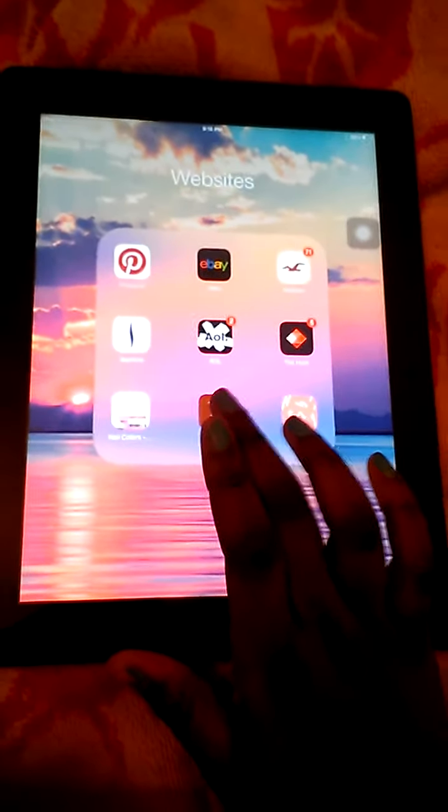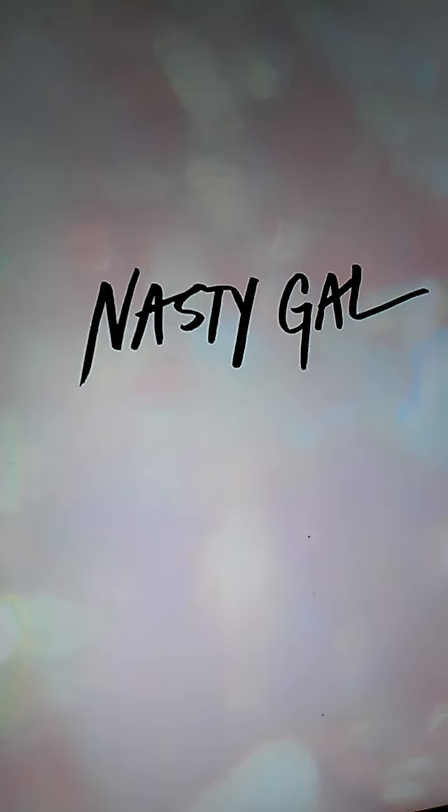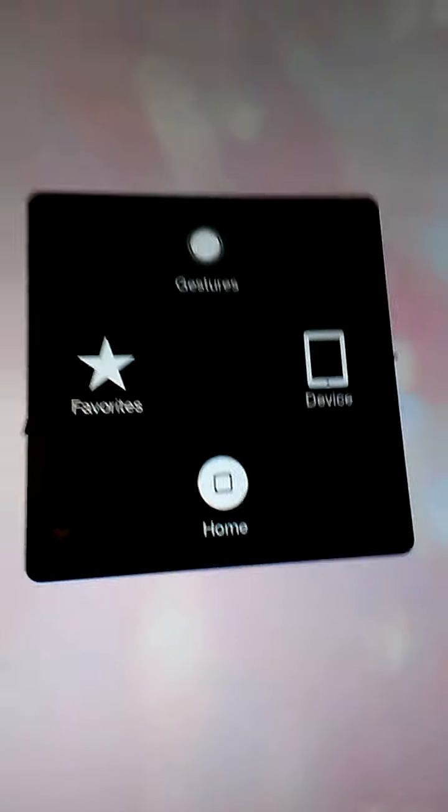Then I have Etsy, which — I think Etsy is like something. I have Nasty Gal. Nasty Gal is a clothes company. If you're wondering, it's like another home button thing so you can screenshot. When I press this, I press device, then screenshot, and there you go. Nasty Gal is not popping up — it does this all the time. I have lots of apps on my iPad and I ran out of storage.